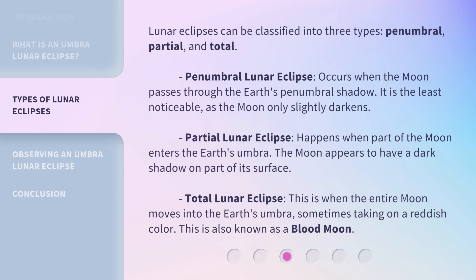Lunar Eclipses can be classified into three types: penumbral, partial, and total. A Penumbral Lunar Eclipse occurs when the moon passes through the earth's penumbral shadow. It is the least noticeable, as the moon only slightly darkens. A Partial Lunar Eclipse happens when part of the moon enters the earth's umbra, and the moon appears to have a dark shadow on part of its surface.